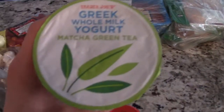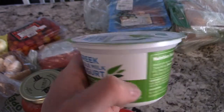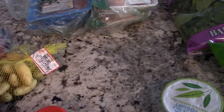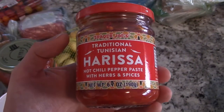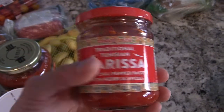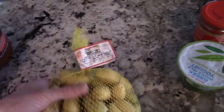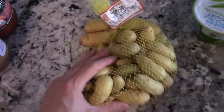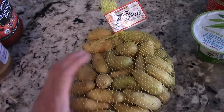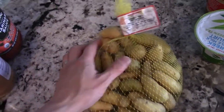Some of the stuff for my wife right here — green tea yogurt. Never had it, but she really likes it. I got some harissa pepper paste. I don't eat spicy that often, but a little bit of kick I do enjoy. And I got the teeny tiny potatoes — these are great because they cook really fast. Just olive oil, salt and pepper, put on a baking sheet, 10 minutes, boom, done. Very fast. I like it — it's really tasty.